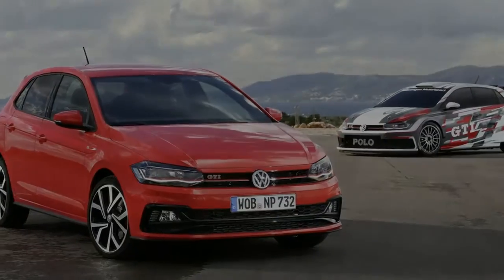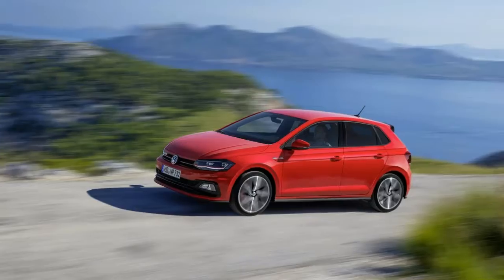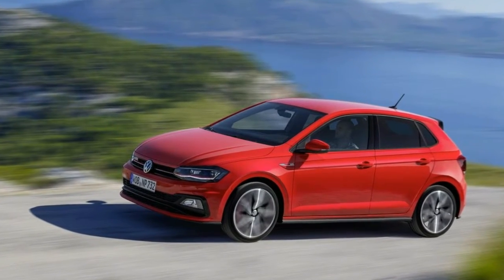The 2018 Volkswagen Polo GTI is a lot of car for the money, as it sports a more aggressive design, rides on 17-inch alloy wheels, and comes with specific sports seats that are dressed with the legendary Clark Plaid pattern, among other features.